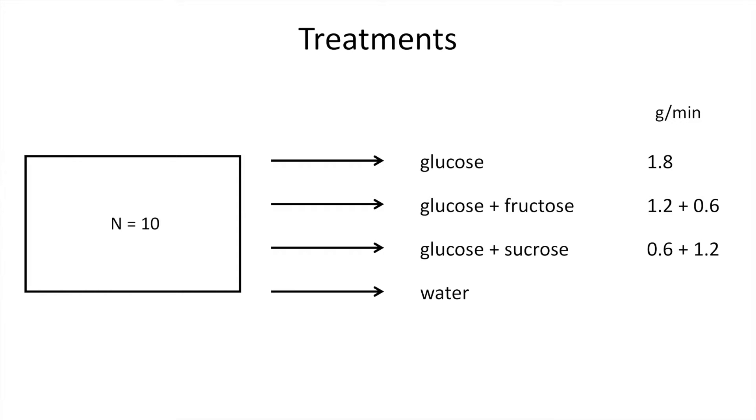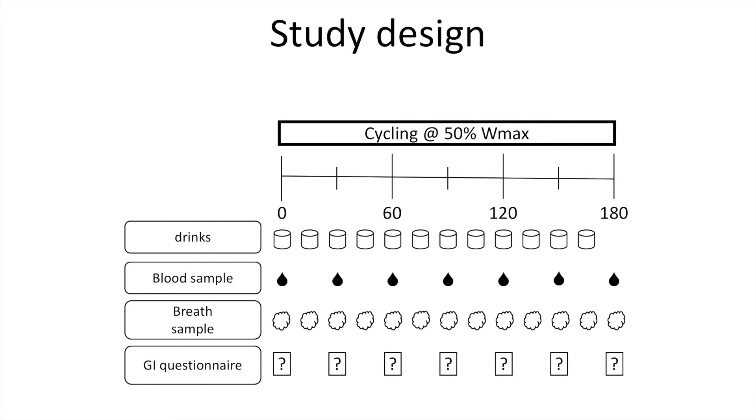In the third condition, a combination of glucose and sucrose was given — this sucrose splits into glucose and fructose, so if this splitting is not a limiting factor, this treatment should provide the same total amount of glucose and fructose as the second group. The fourth group was a water control group. Each test day, subjects cycled for three hours at a constant speed, receiving their sport drinks throughout. Blood samples and breath samples were taken, and a gastrointestinal questionnaire was given throughout the exercise period.